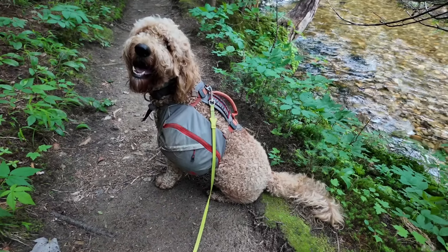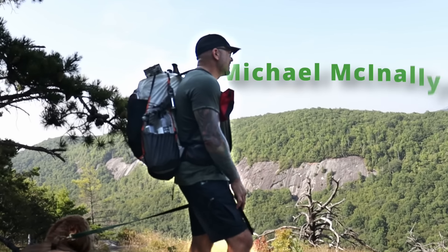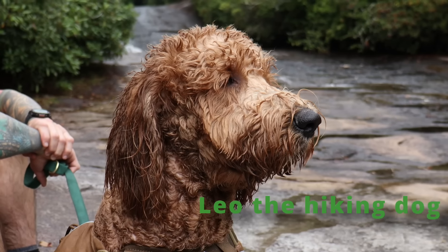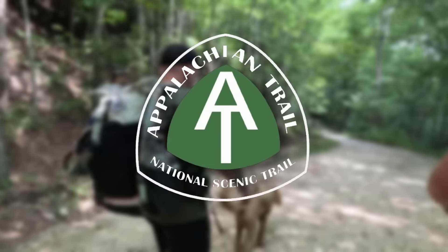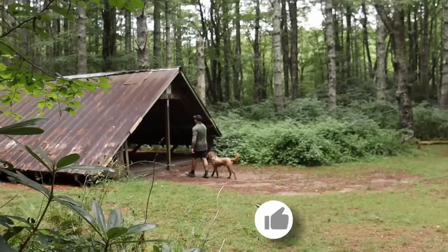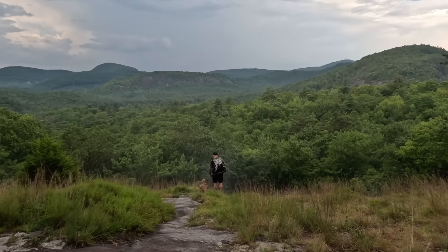Are you guys ready for day 131? Let's go! What's up guys? I am Michael McEnough and this is Leo the hiking dog. For the last year we have been planning and preparing for this thru-hike of the Appalachian Trail. Thank you for joining our adventure. If you're enjoying the journey please like, subscribe and turn on notifications.